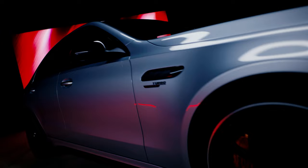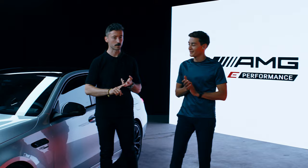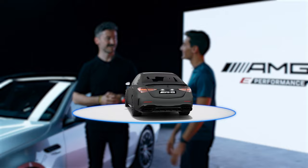We've got lots of different colors to choose from. Here you can see high-tech silver, and of course we also have black, white, spectral blue, and graphite gray. Which color would be yours? I think I'd go with the graphite gray Magno paint to be honest. Yeah, it's one of my favorites — excellent choice.